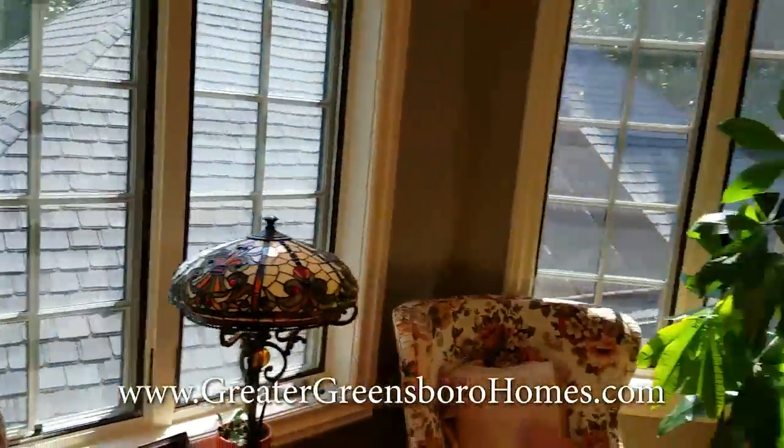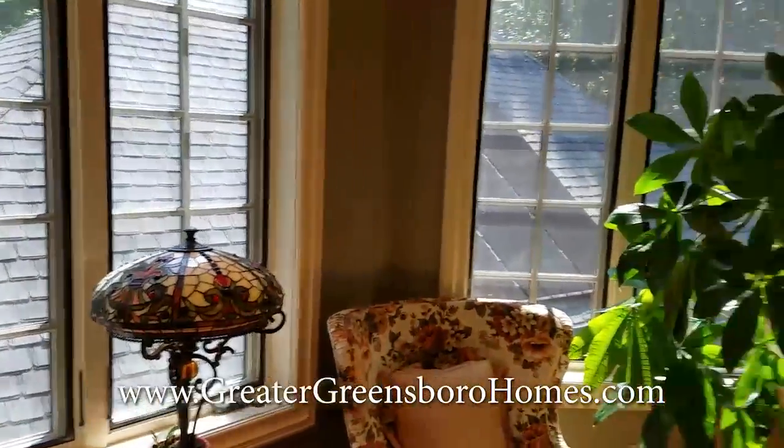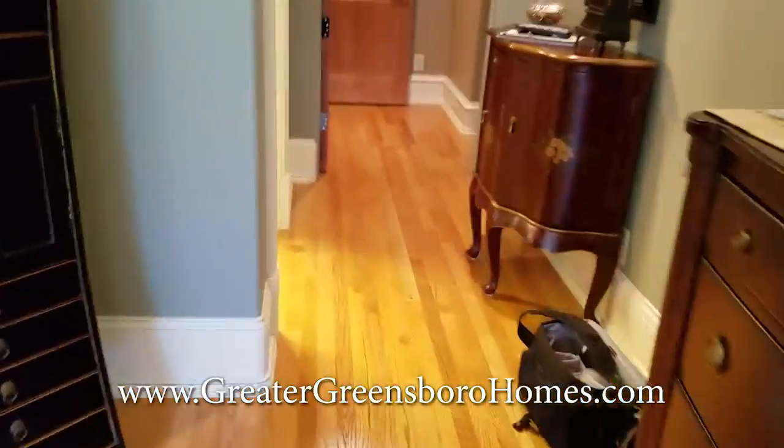There's the pool house and the solar panels that can help heat the pool house. This house is very, very energy efficient.